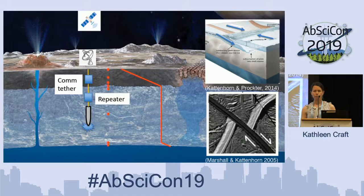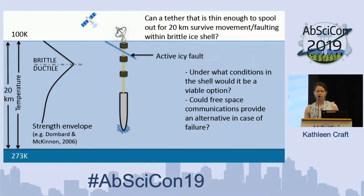We see evidence of ice shell activity all over Europa's surface — faults, evidence of subduction activity, convergent and divergent boundaries, and strike-slip faults. Can a tether that is thin enough — and we also have to consider mass for these missions — spool out for a full 20 kilometers while still being somewhat robust to potential activity within Europa's ice shell? Under what conditions are these options viable, and if the tether is not feasible in all environments, what other options exist? Could free-space communications provide alternative techniques?